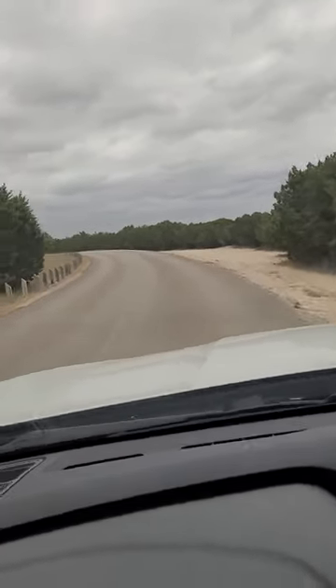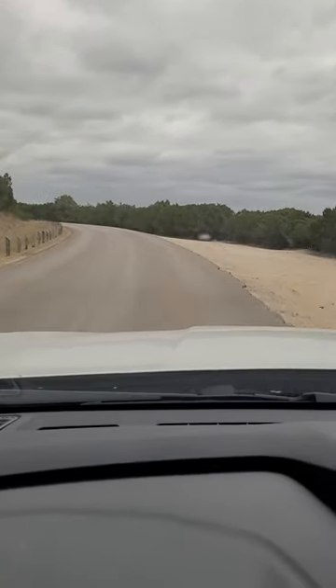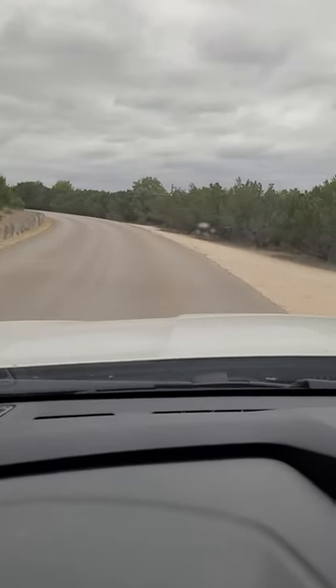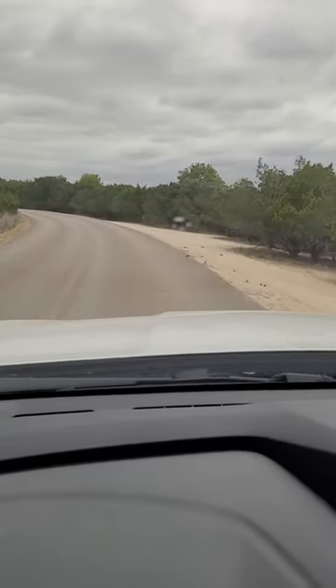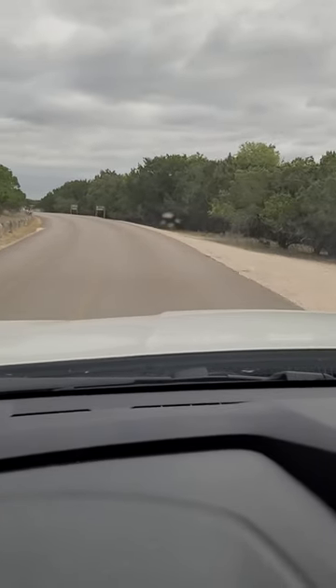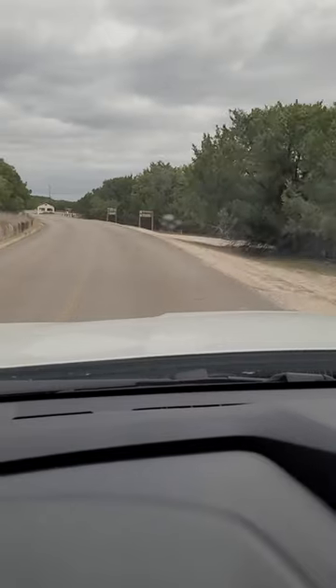I think it is like five dollars to get in unless you buy a pass. So I'm not going to go all the way in since it's a state park, but you can walk in — it doesn't cost anything.